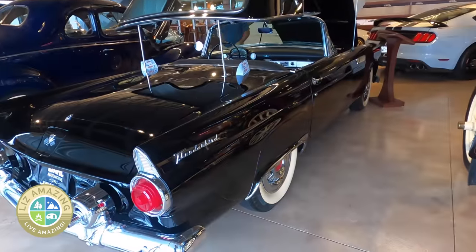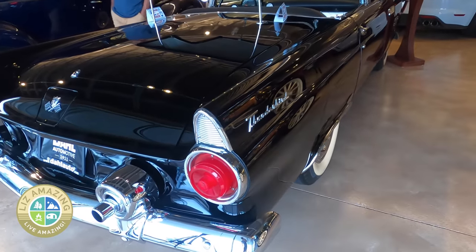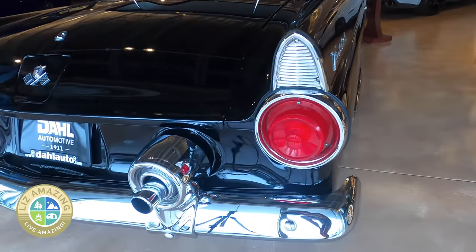Here's a beautifully restored 1955 T-Bird, which was the first year for the model.